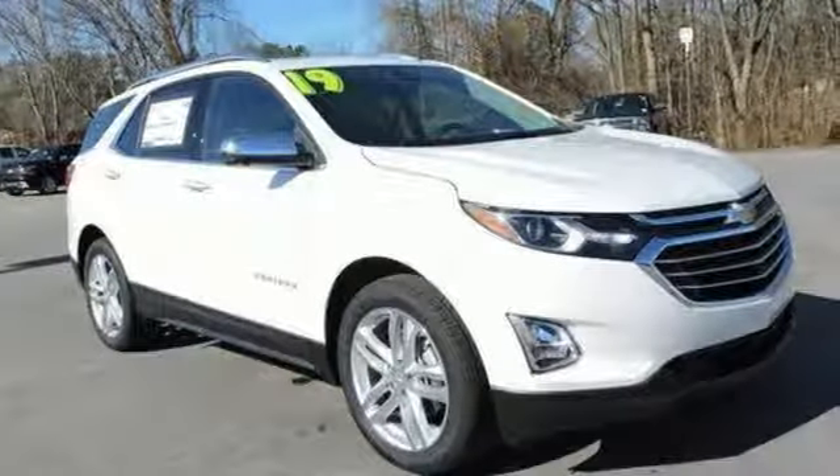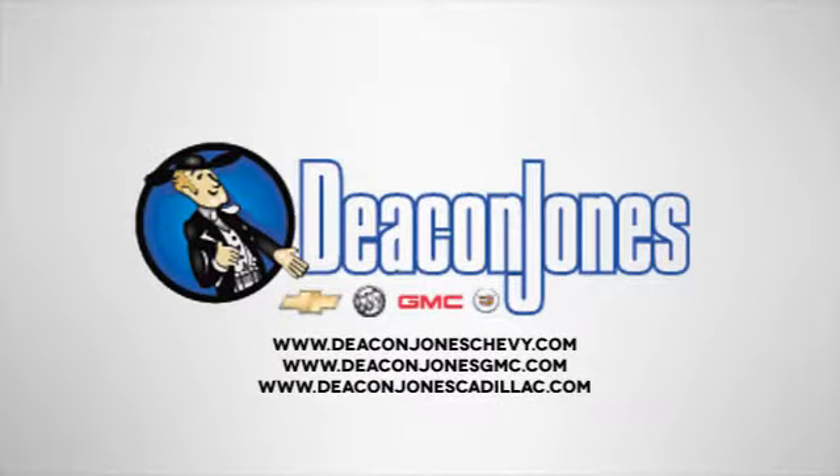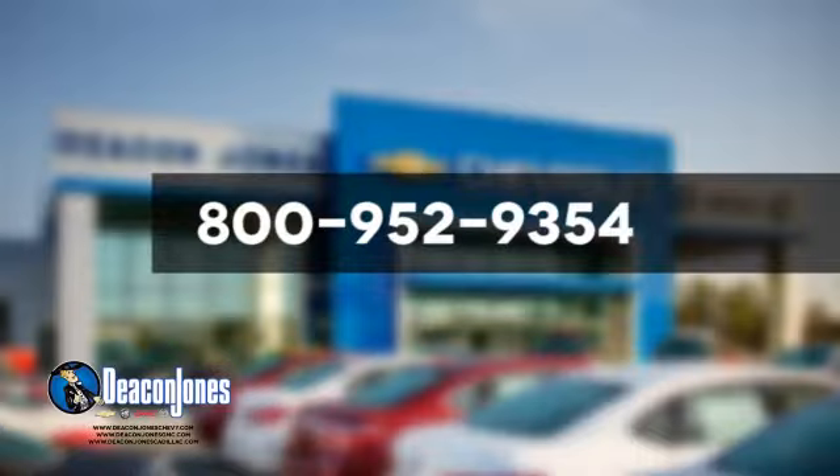Experience it for yourself today. Speakin' Deakin. Are you speakin' Deakin? Visit Deakin Jones Chevrolet Buick GMC Cadillac today. Give us a call at 800-952-9354.